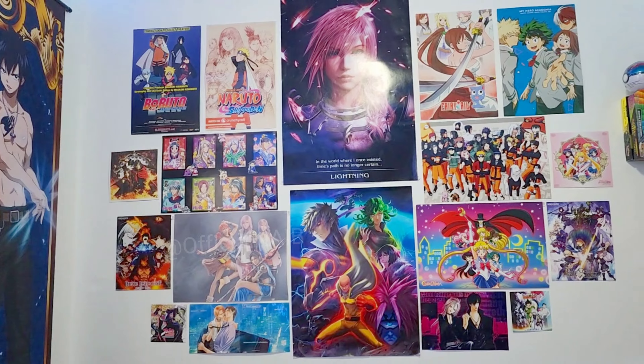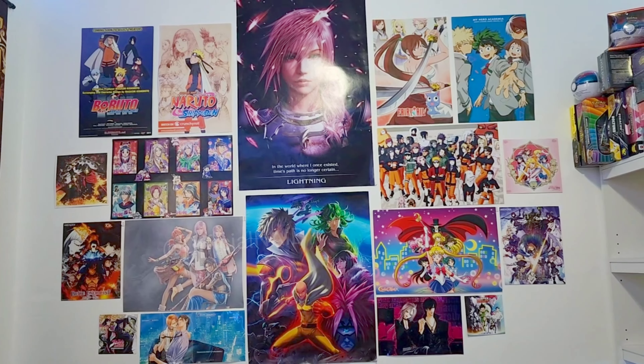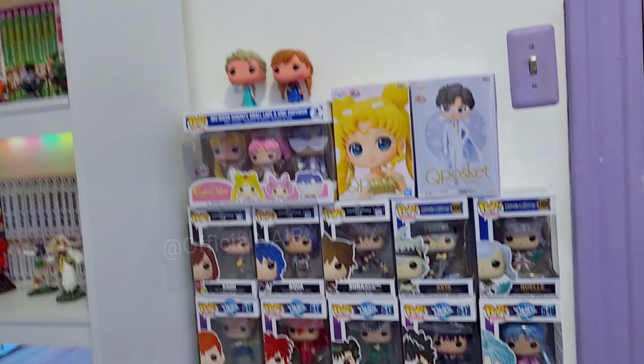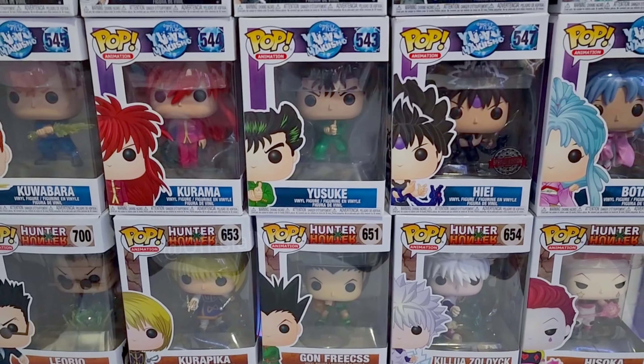These are my very old posters — I've had these for many years. Once in a while I take them off my wall because I do other room tours. And yes, this is my collection of Funko Pops.